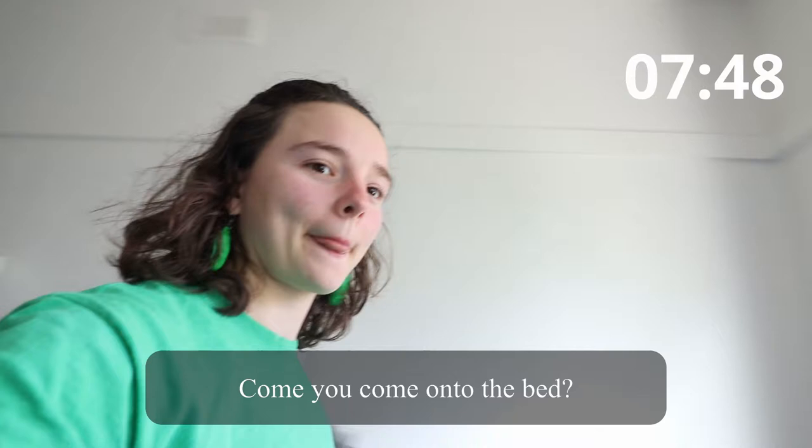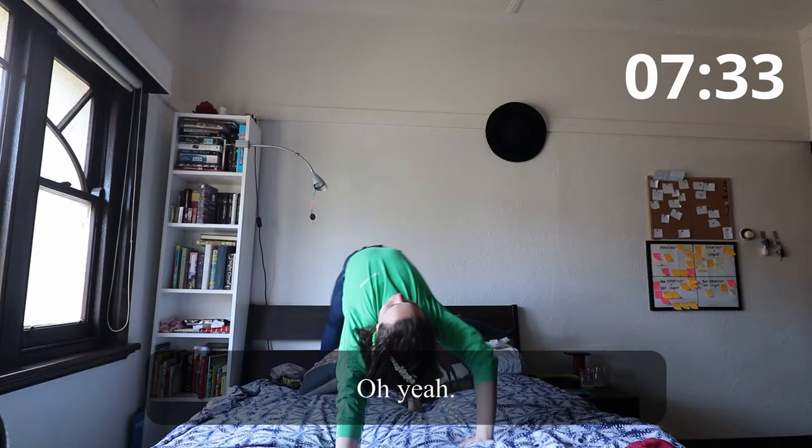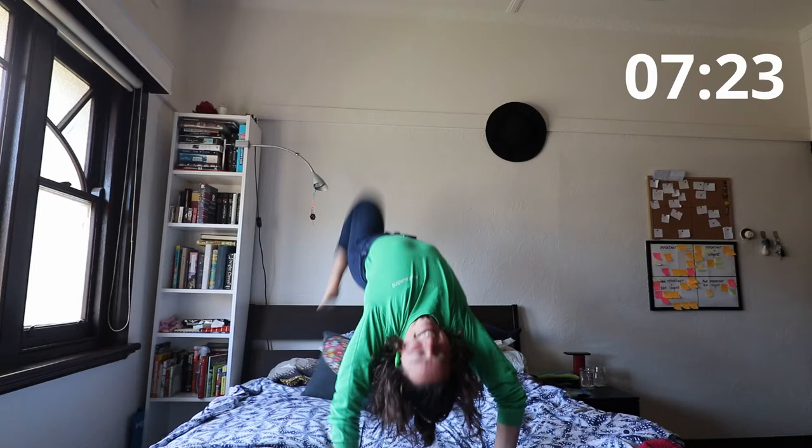Can you come onto the bed? Try and do something along the whole bed. Oh yeah — nice, nice, that's good.